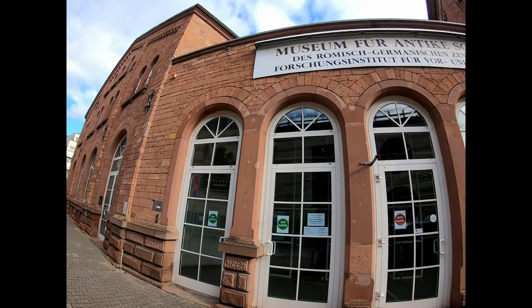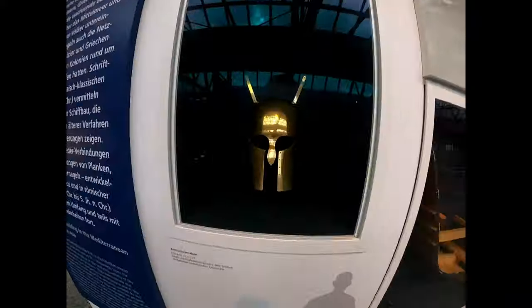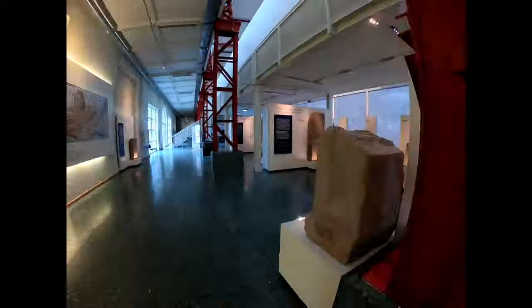In 1994, the Museum of Ancient Seafaring was opened in an old locomotive repair shop, later used as a market hall, not far from the Roman theater.